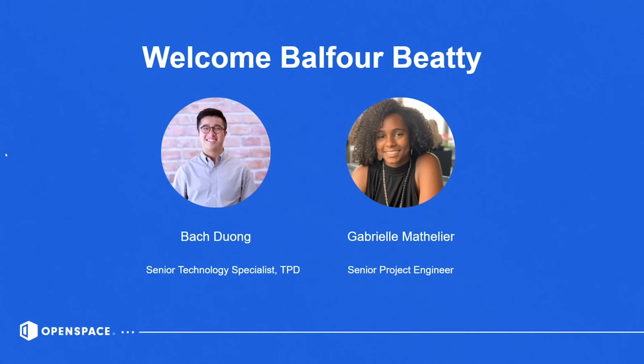I have the pleasure to be joined by Bak Duong, who is a senior technology specialist with Balfour Beatty, as well as Gabrielle Matelier, who is a senior project engineer with Balfour Beatty. Bak, could you start off by telling us a little bit about your role at Balfour Beatty and what those TBD letters mean on a day-to-day basis?